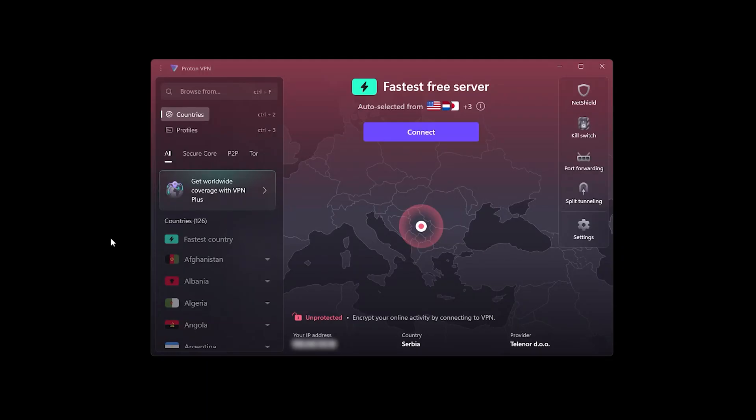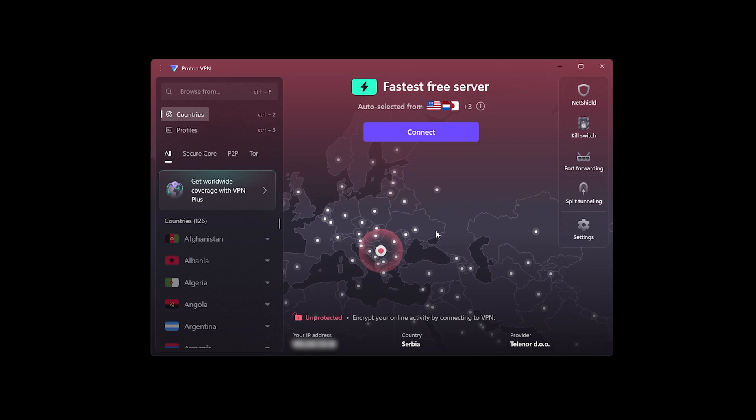Let's start off with ProtonVPN. ProtonVPN is one of the only free VPNs that I actually recommend without cringing. On Windows 11, it's dead simple to set up. The app looks clean, and you get unlimited data right out of the box — no ads or shady pop-ups, and none of that 'your trial just expired' nonsense.